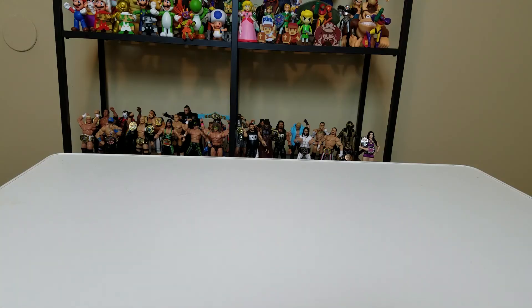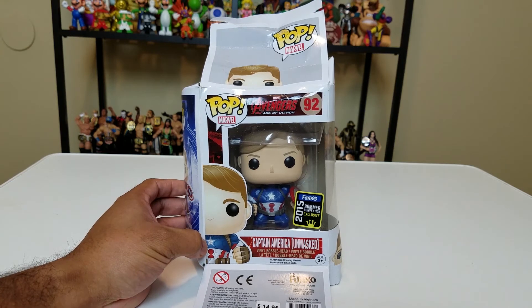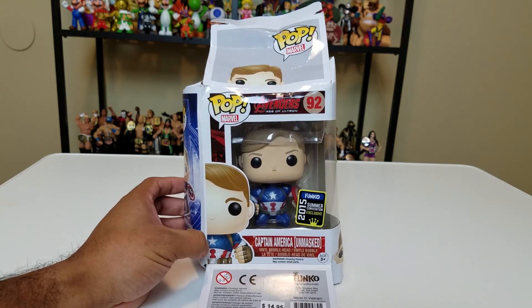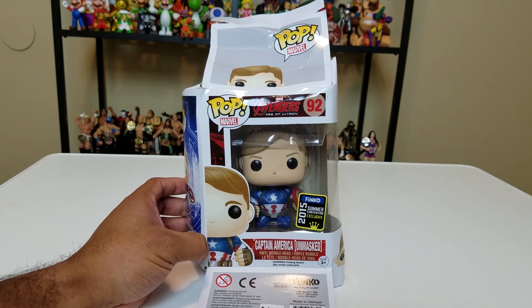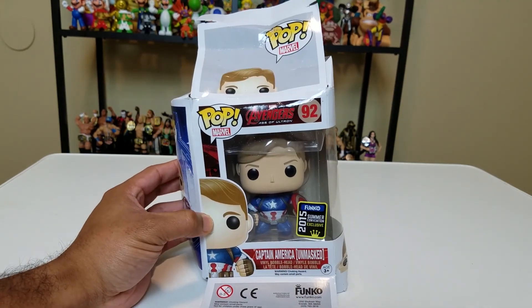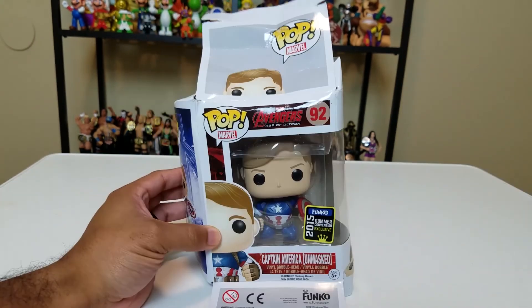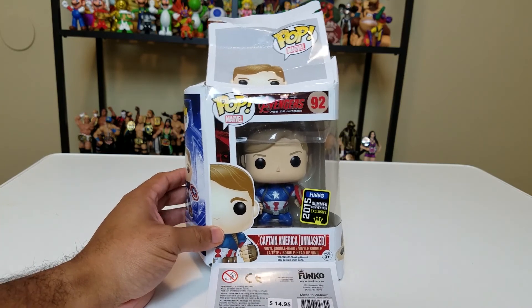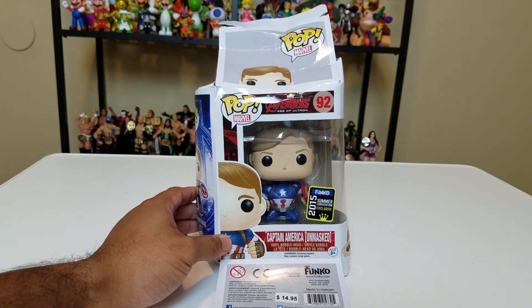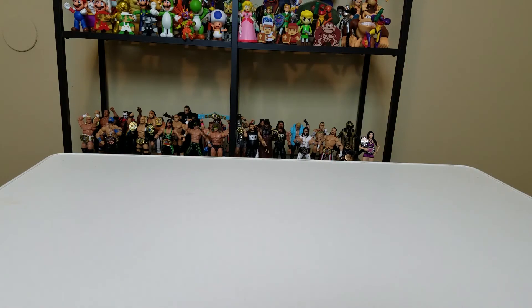This one did not get the good end of the stick — here's the 2015 Summer Convention exclusive unmasked Captain America, and his box is absolutely destroyed. It's a shame because it was an exclusive, but the pop itself is quite unremarkable. Learn from my mistakes: when you move around 200 pops and decide to put everything in large trash bags, just be a little bit more careful with them.